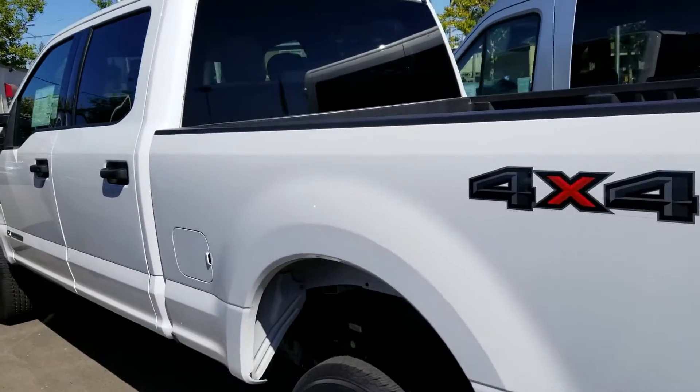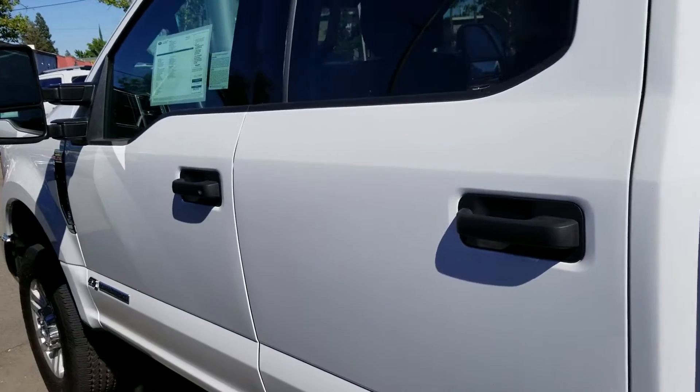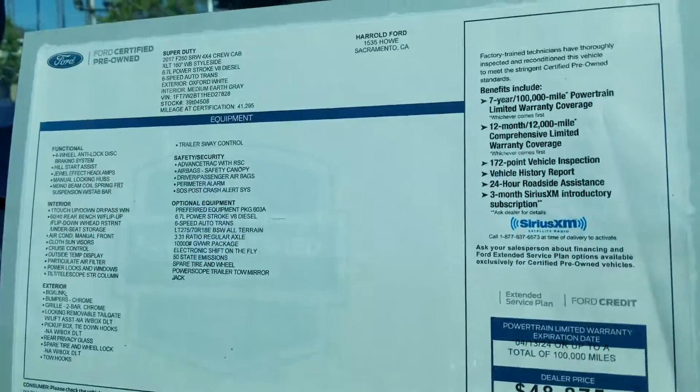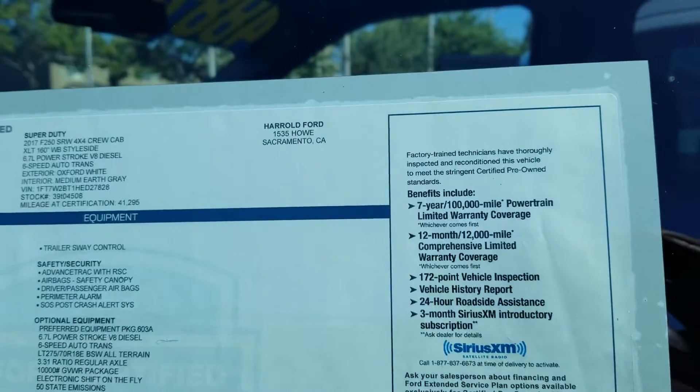Hello Eduardo, my name is Charles Tanner and what we're looking at right now is a beautiful 2017 Ford Factory Certified F-250 Crew Cab Lariat. The certified program has a 7 year and/or 100,000 mile limited powertrain warranty.